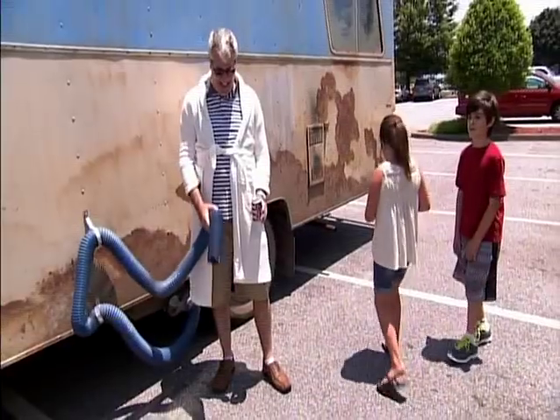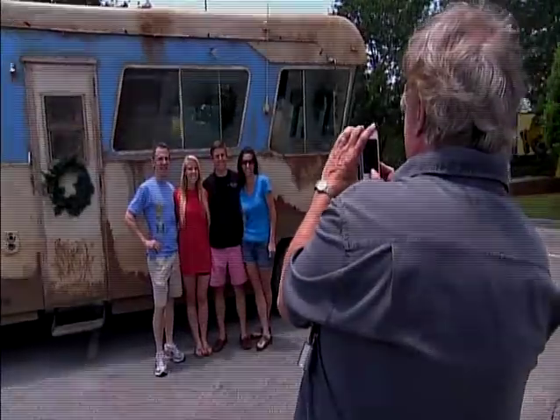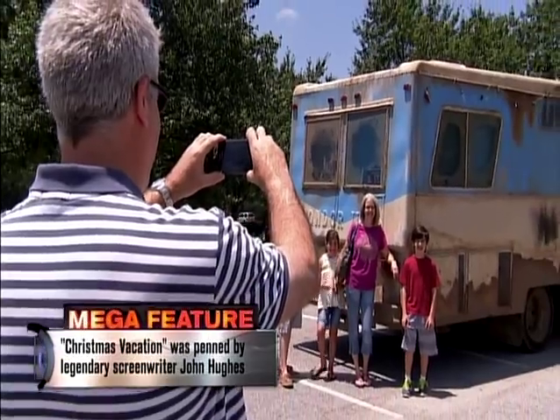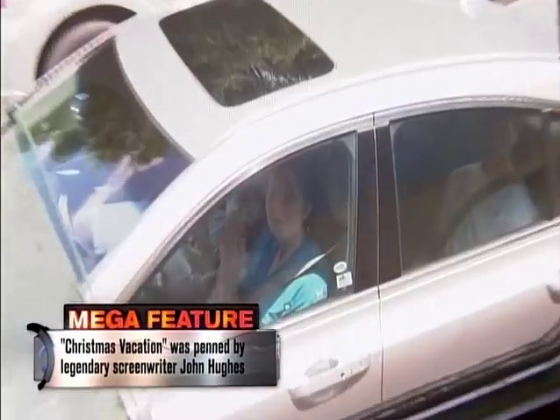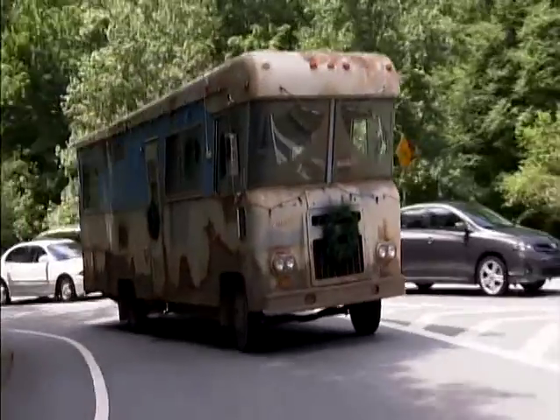Merry Christmas! That is unbelievable — this is going to be our Christmas card. About 20% of people seem to know what it is right off, because you get a thumbs-up and a smile — you can tell when they recognize it. The other end of the spectrum is if you pull up at a stoplight beside a lady in a minivan; she is not making eye contact with you no matter what.